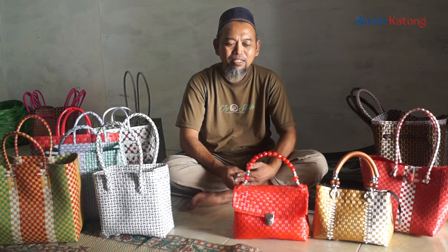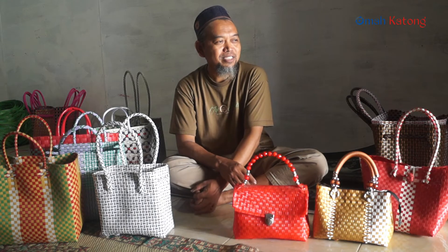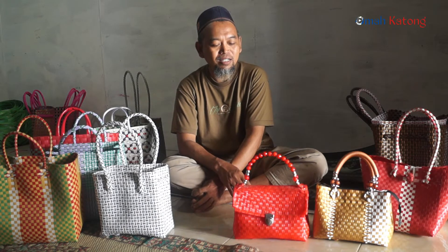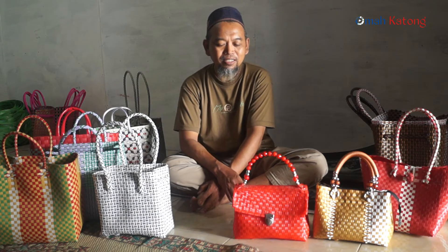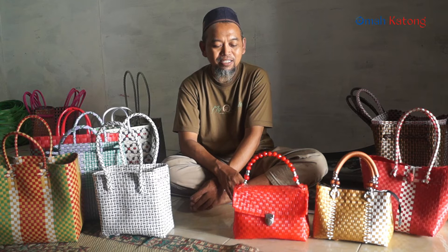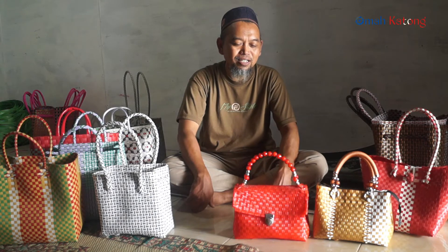Harapan kedepannya untuk produk ini bisa meningkat. Terutama saya juga cari-cari yang bisa meningkatkan untuk kesejahteraan daripada pengrajin juga. Bagaimana upahnya itu bisa tinggi, dan barang-barang ini juga bisa sampai ke peminat yang tinggi. Mungkin luar pulau atau luar negeri itu mungkin bisa, untuk upahnya lebih tinggi lagi.